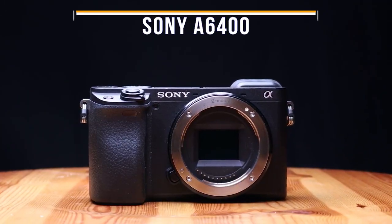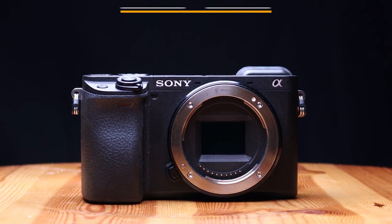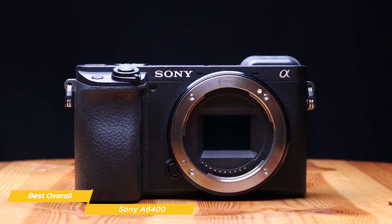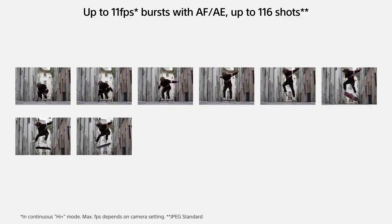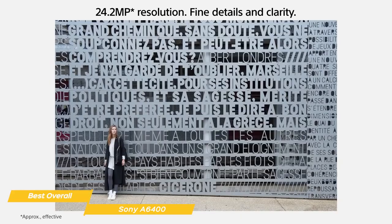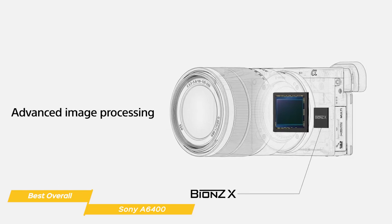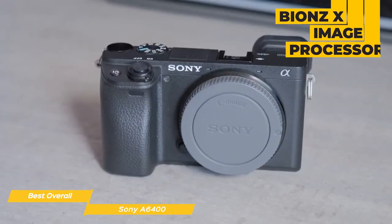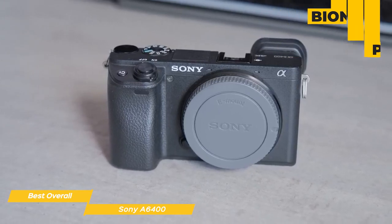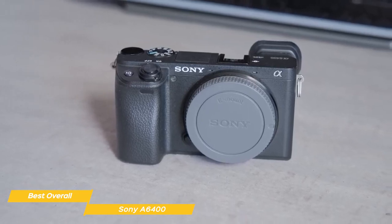The final camera on my list is the Sony A6400, my choice for the best overall beginner camera. The Sony A6400 is the perfect camera for hybrid video and photography shooters at an affordable price point. Starting off with the specs, the A6400 shoots at an impressive 11 frames per second with a 24.2 megapixel APS-C sensor, allowing it to capture a lot of data so images are super crisp and clear. It also features the BIONZ X image processor and ISO from 100 to 32,000, with expanded ISO sensitivity up to 102,400 for still images.